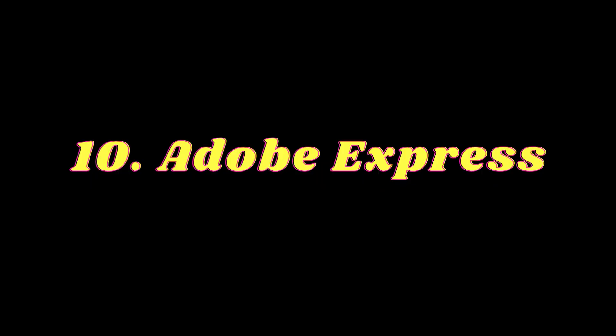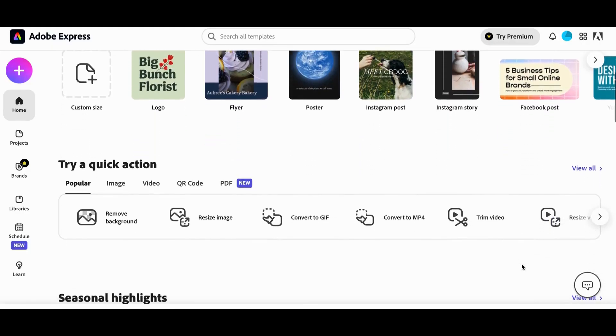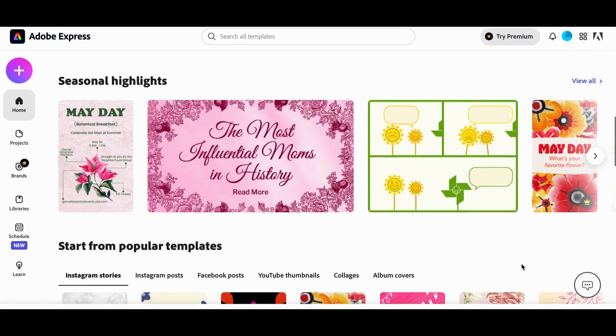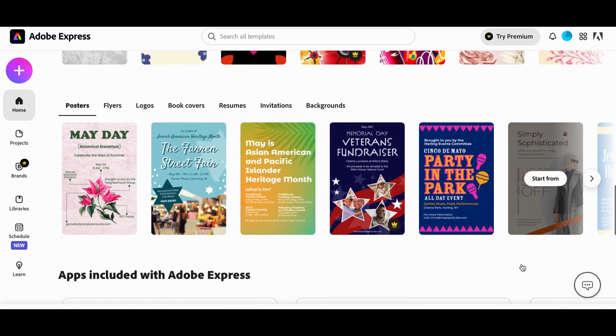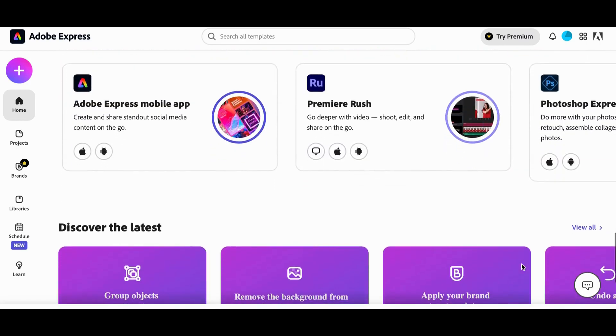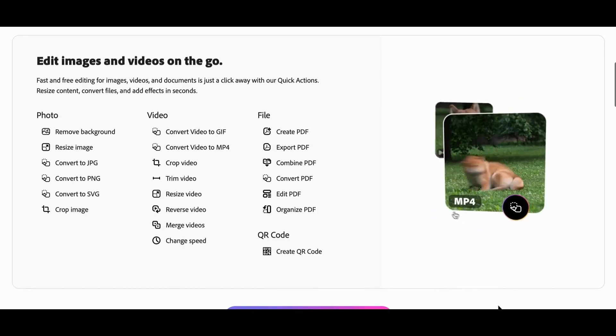Number 10: Adobe Express. Adobe Express is an online and mobile design app that helps you create content on social media platforms. It offers fast and free editing for images, videos, and documents. You can use Adobe Express to resize content, convert files, and add effects in seconds.